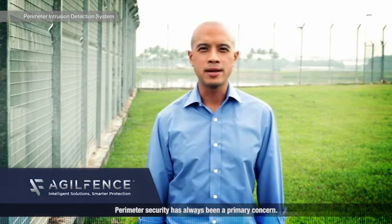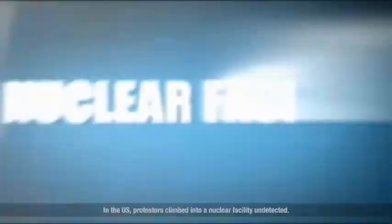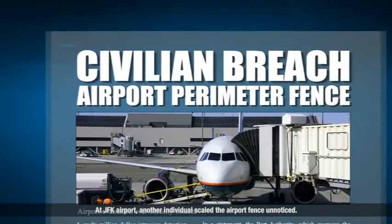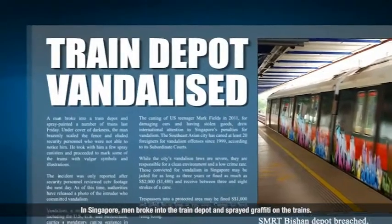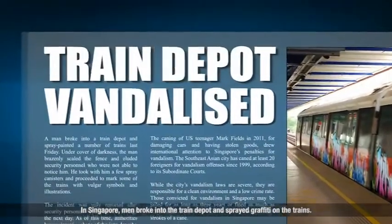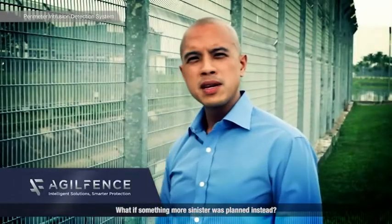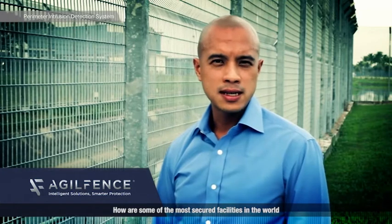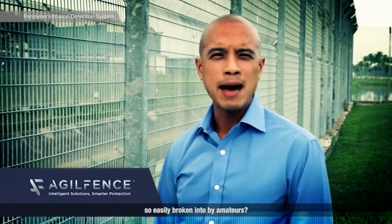Perimeter security has always been a primary concern. In the US, protesters climbed into a nuclear facility undetected. At JFK Airport, another individual scaled the airport fence unnoticed. In Singapore, men broke into the train depot and sprayed graffiti on the trains. What if something more sinister was planned instead? How are some of the most secure facilities in the world broken into by amateurs?